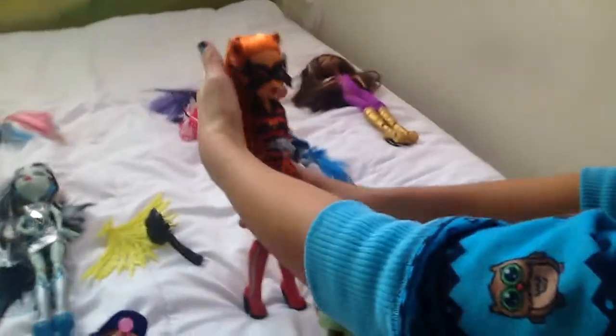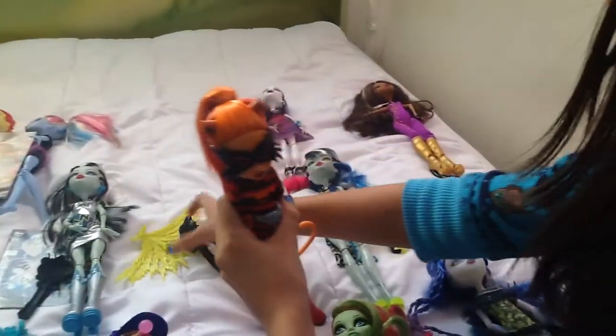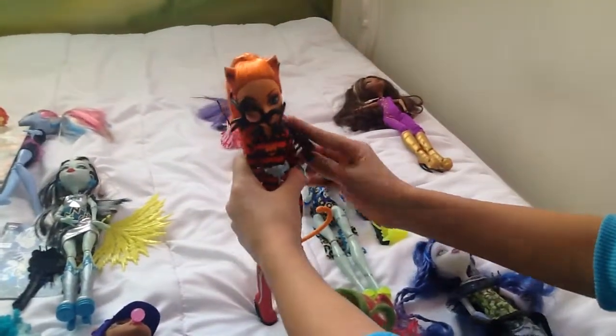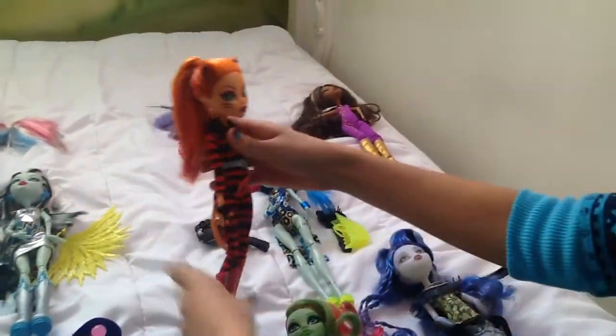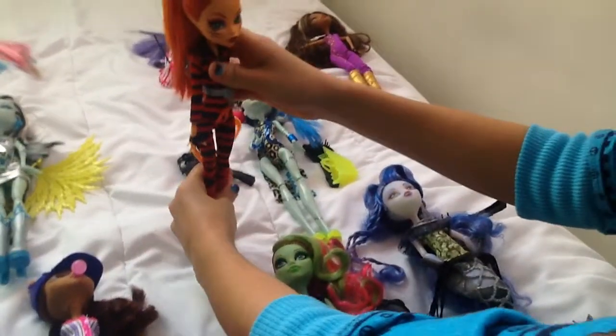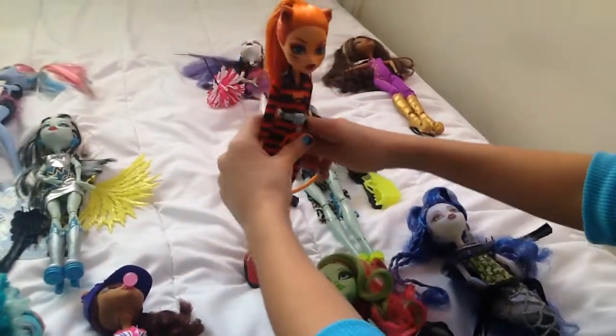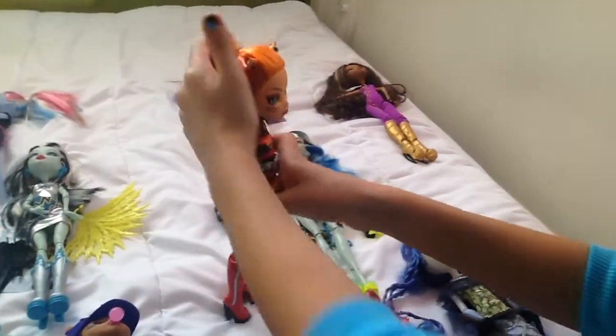And then this is Toralei. She's so beautiful with her little mask on. You can take it off if you want. She also came with this brush. She has these cool boots — I love those. She's cute and she has this little part of her hair. It's cute, so that's her.